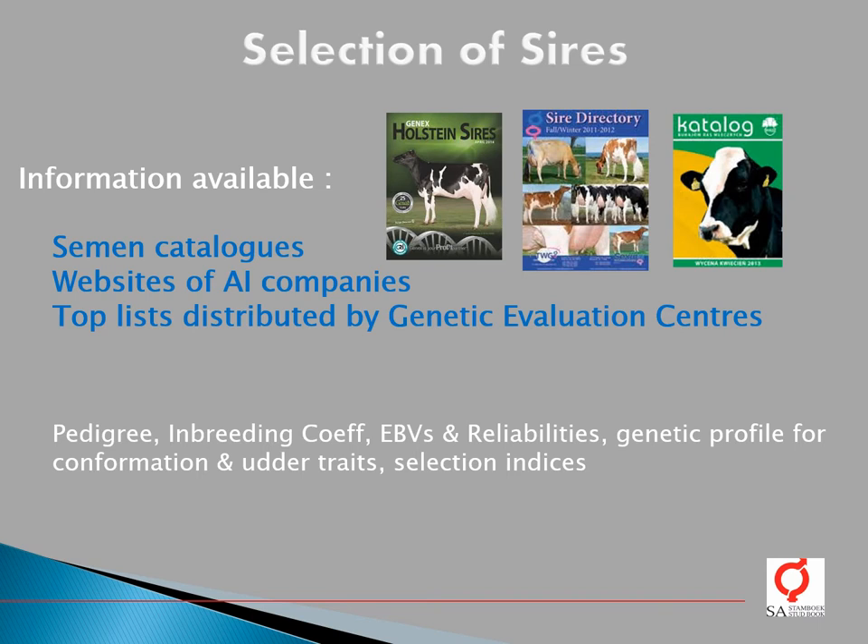Information on AI bulls is available from semen catalogues, websites of AI companies, and top lists distributed by genetic evaluation centers all over the world. Information available includes the pedigree of the bull, his inbreeding coefficient, EBVs and reliability of these EBVs, genetic profiles for conformation and other traits, and selection indices.